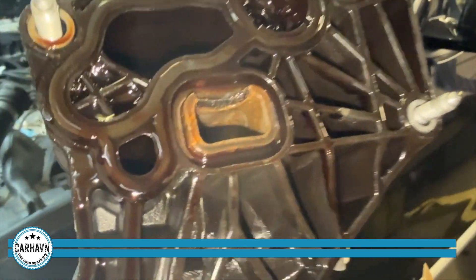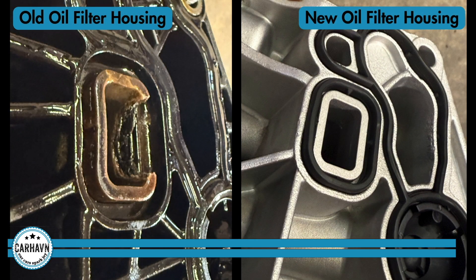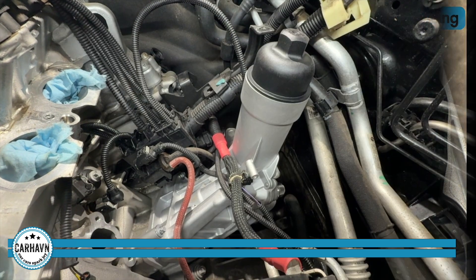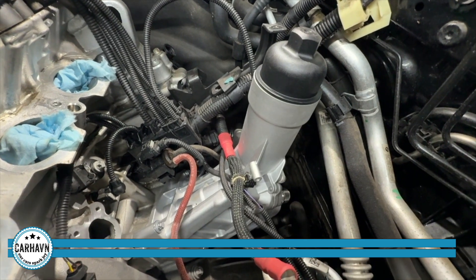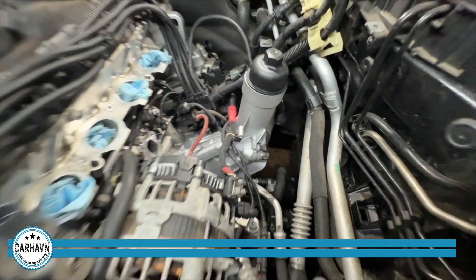So we got it out. You can see where it's cracked and leaking. Now we have the new oil filter housing in place. As you can see, it bolts directly to the block.